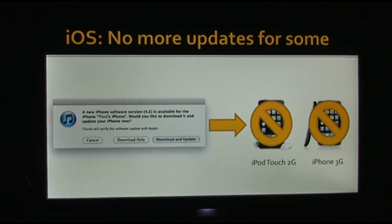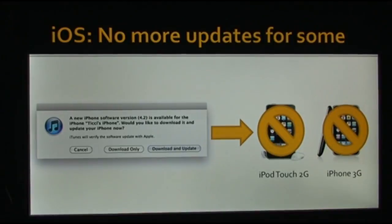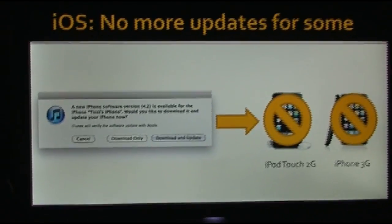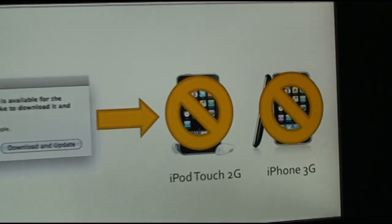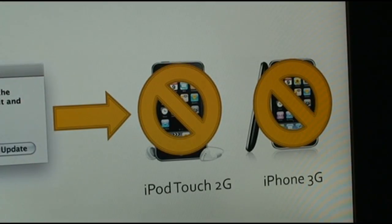Unfortunately, iOS 4.3 is probably not going to be compatible with the iPod Touch 2G and the iPhone 3G. The iOS 4.3 beta has not been compatible with either of these devices, and so when iOS 4.3 is released, it will probably not be compatible with them — meaning iOS is probably no longer supporting either of these two devices. Both of these devices are pretty old. If you still have an iPod Touch 2G, it's time to get yourself an iPod Touch 4G. If you have an iPhone 3G, you're probably going to want to hold off to get the iPhone 5, which should be announced sometime this year.